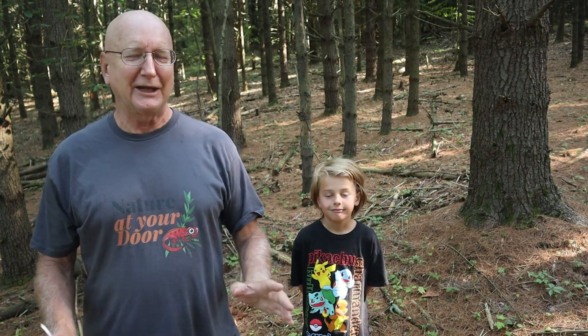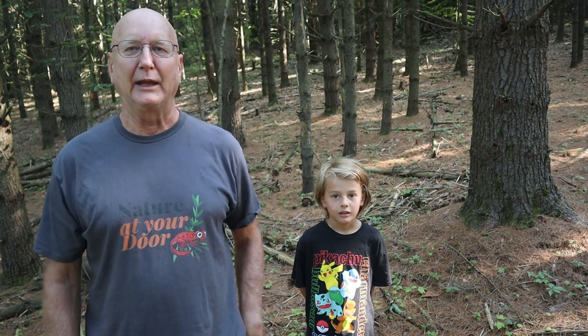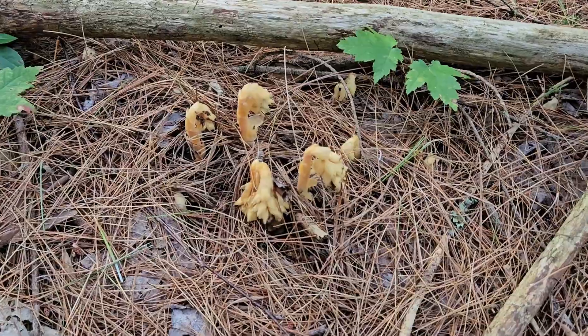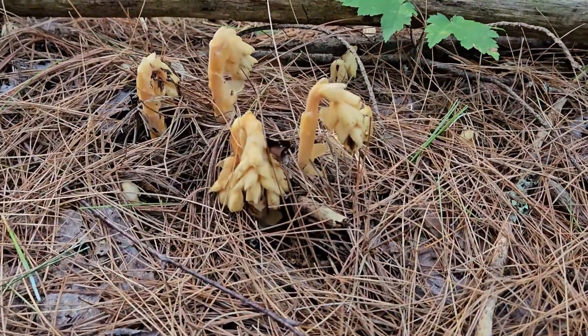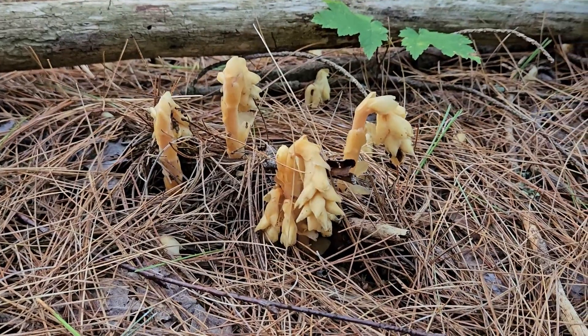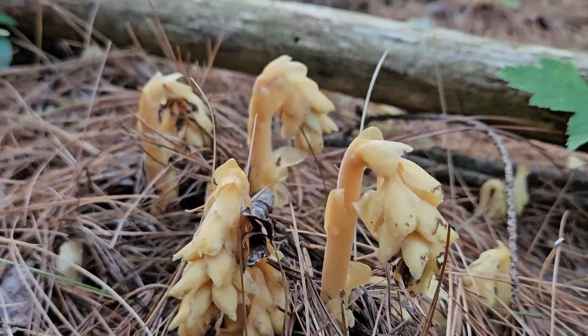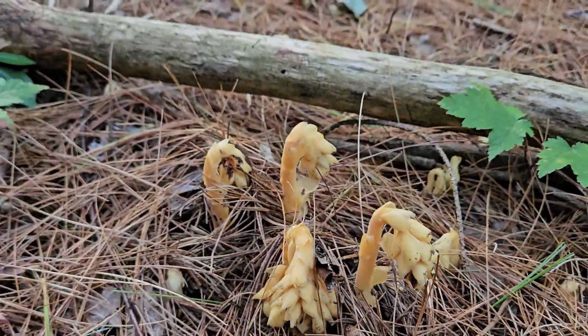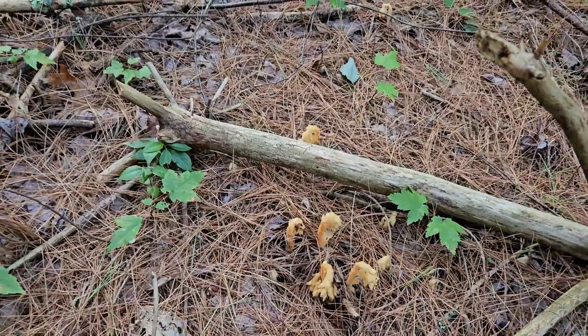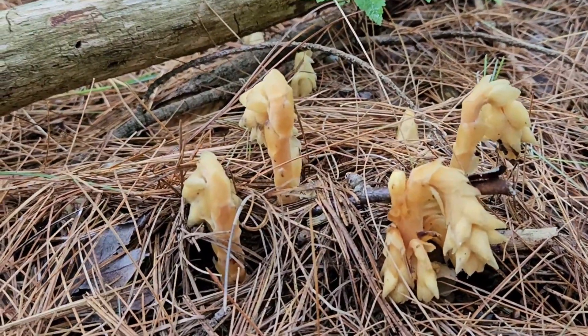This is really a complicated story, and it's difficult to explain the whole life cycle of this amazing plant. The part we're actually seeing here on the pine sap is just the floral part of the plant. The plant actually lives underground its whole life, and the only time we're aware of it is when these flowers come up above the ground.